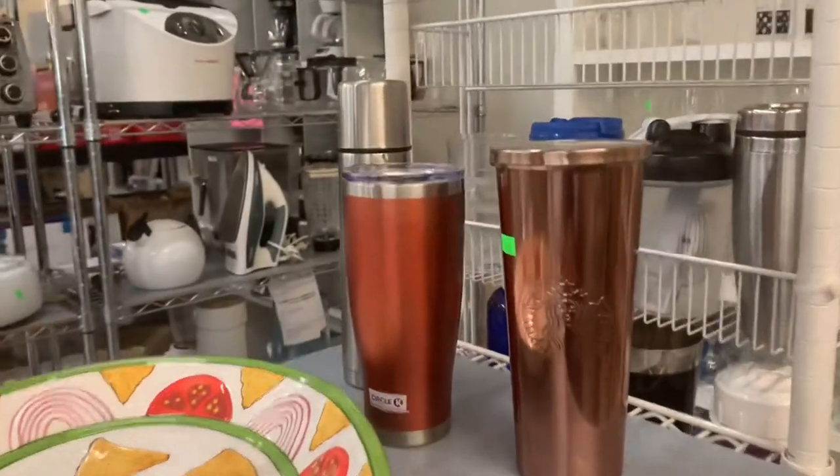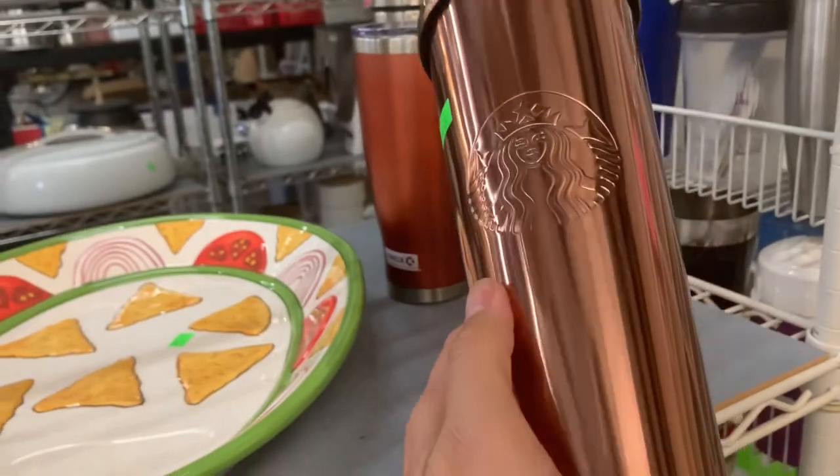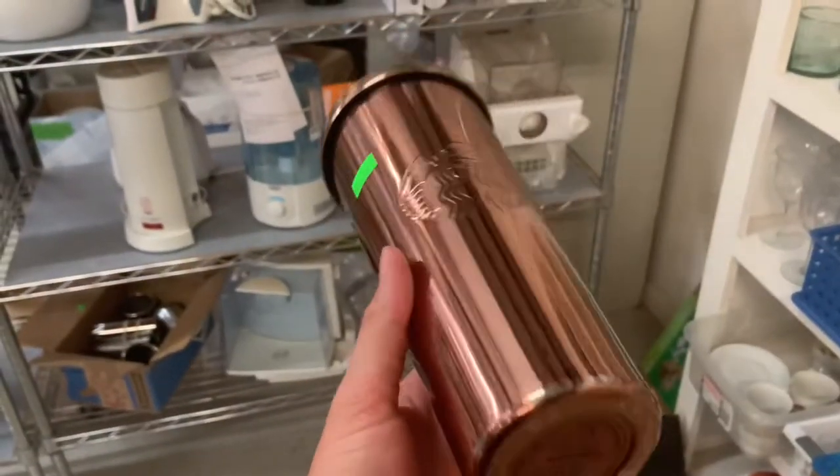What do we got here? A Starbucks tumbler. I wonder what year this is — let me know in the comments if you know what year this tumbler is from. It's $4 and it's missing a straw, but I think I'll pick it up.